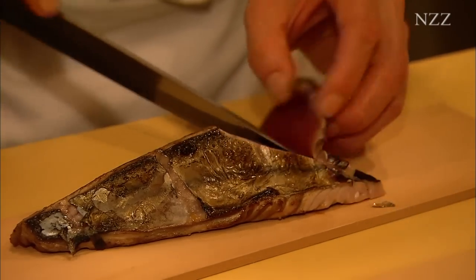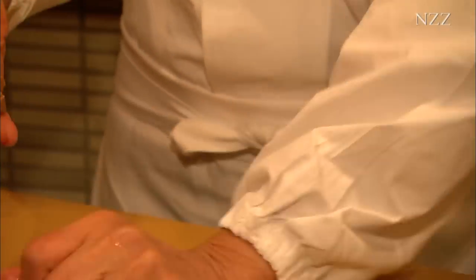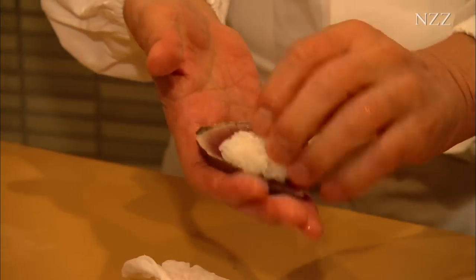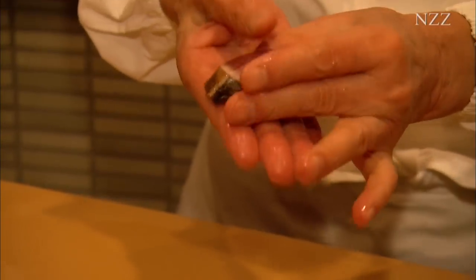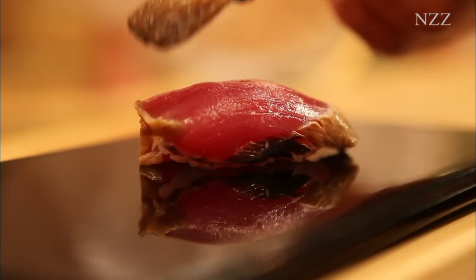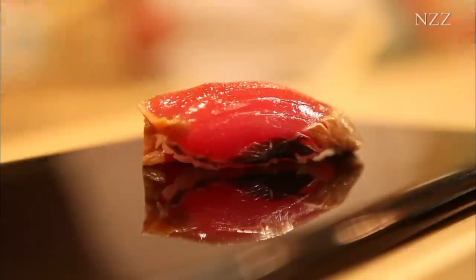Even if the rice is good, it's not necessarily right for sushi. The temperature it's cooked at is very important, as is the temperature of the sushi chef's hands. The size of the sushi must be just right. We eat sushi with our fingers, and it's important to consume each sushi roll in one bite. Foreigners often bite bits off, but we don't.